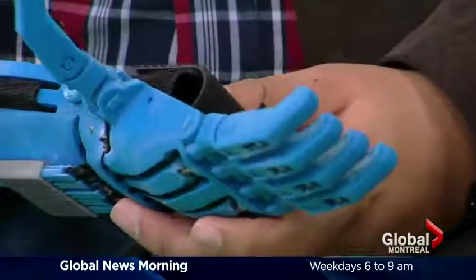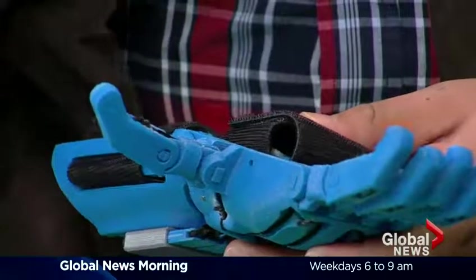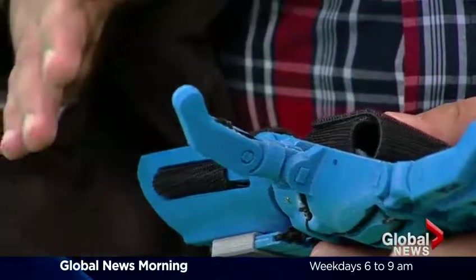I can't help but notice the prop that you brought with you — this robotic hand. In the process of looking for some design projects for our students to work on that involve 3D printing, I came across an organization called ENABLE, which produces these mechanical hands and gives them to people with upper limb differences. These are always produced by volunteers — designed by volunteers, produced by volunteers, and given at no cost to the recipients.